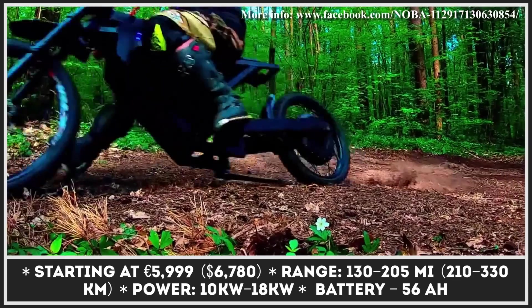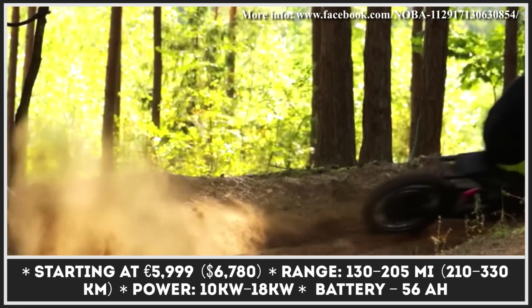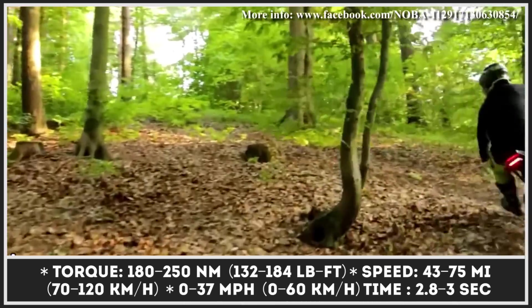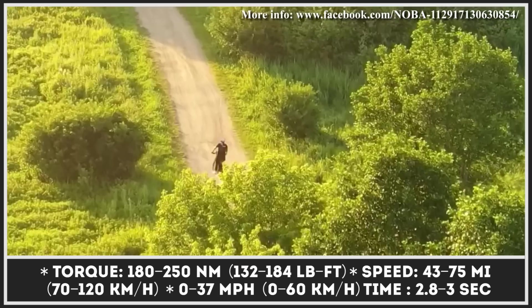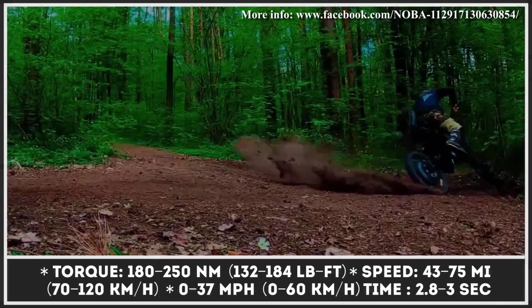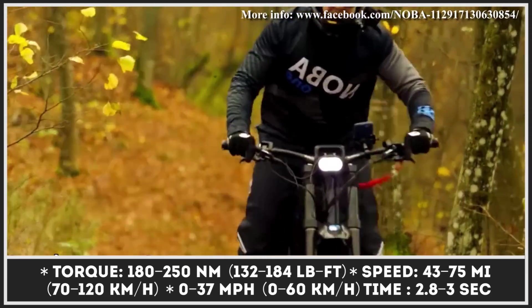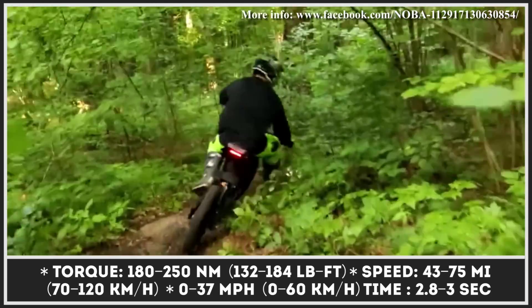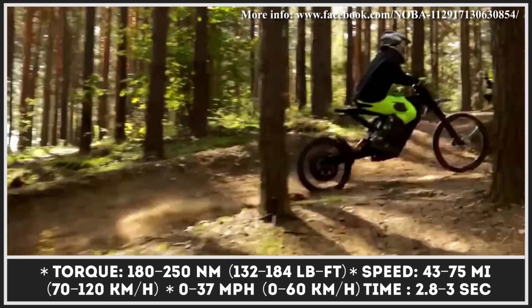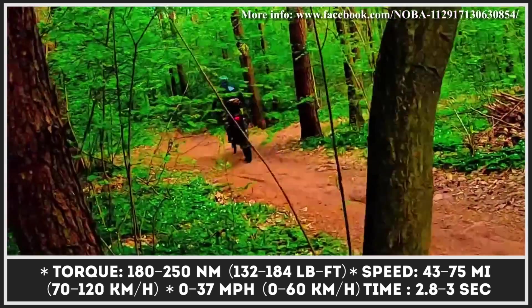The Nuba 1 motorbike is offered in two power modifications. The higher-spec model is equipped with an 18 kW electric motor, while the cheaper modification gets a 10 kW unit. Both modifications come with a 56Ah battery which can offer up to 130 miles of continuous riding. The top speed of these bikes is limited to 68 miles per hour. If you believe in the future of this model, you can place a pre-order today and receive your two-wheeler in one of three available colors – blue, red, or black.